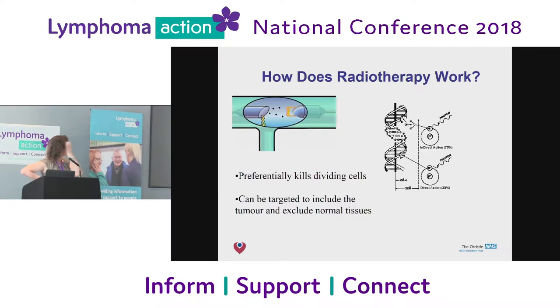How does it work? It's very simplified and quite simple. Basically, it preferentially kills dividing cells. It affects the DNA, both directly and also via interacting with the water in cells. So it kills cells that are dividing more than it would kill your normal cells, and it can also be targeted to include the tumor and exclude normal tissues — that's the goal.